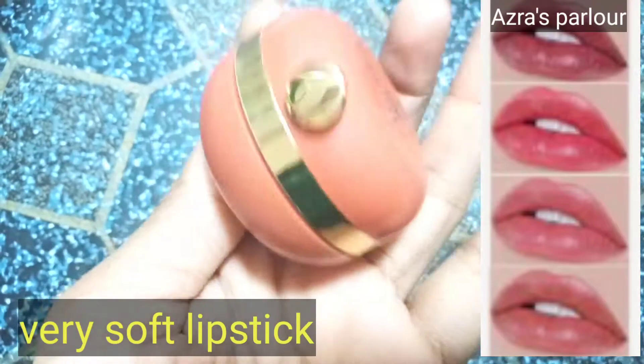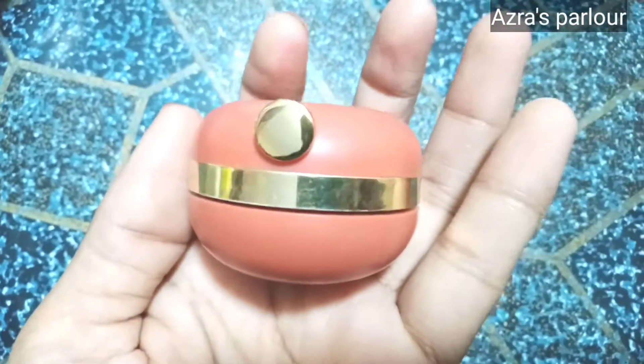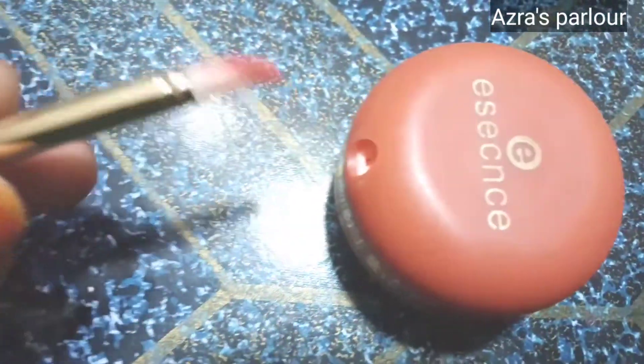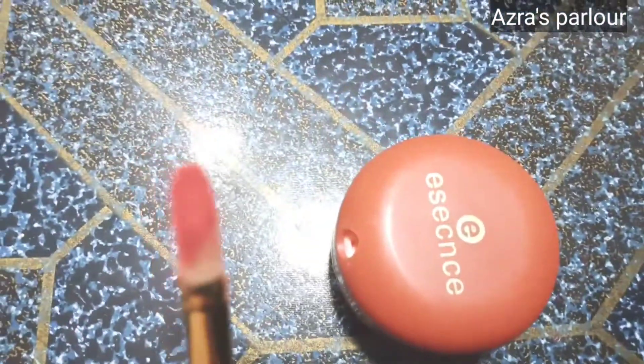Besides this lipstick, you can buy it from your choice. There is also an application. You can easily use this lipstick. You can see a very beautiful lipstick.